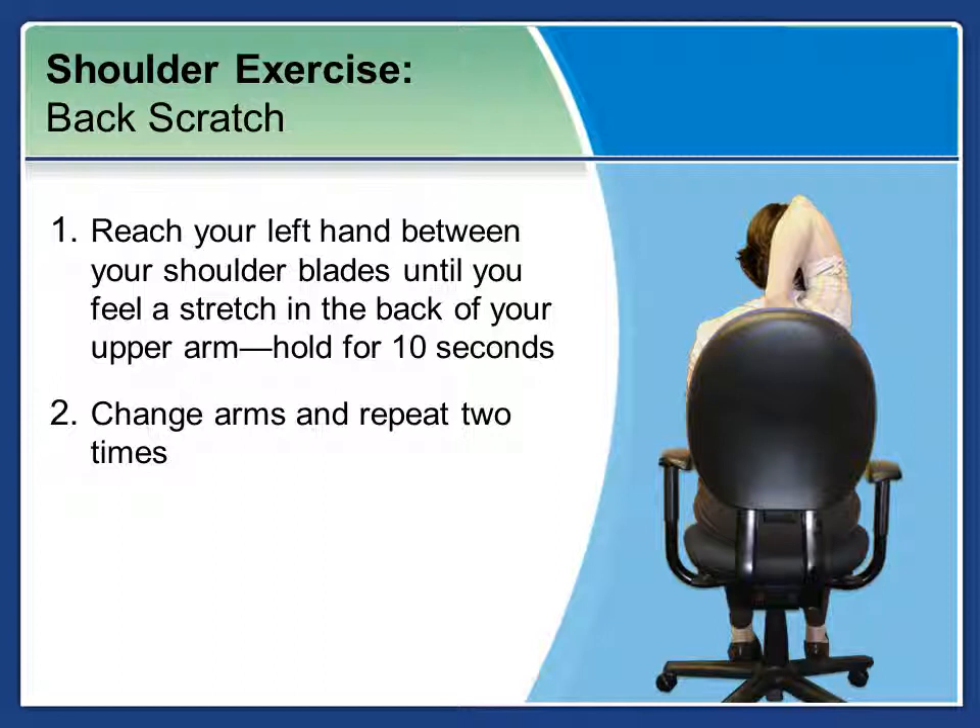Next is the back stretch — one of my favorites. Reach your left hand between your shoulder blades until you can feel a slight stretch in the back of your upper arm. Hold this exercise for ten seconds. Then change arms and repeat two times.